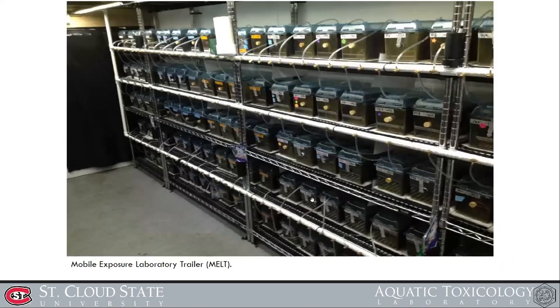We used this mobile exposure lab trailer with a tank setup inside. We did exposures on fathead minnows — 21-day exposures with 50% static renewal. We looked at different endpoints. One major thing we're going to show today is fecundity: how many eggs were found on the spawning nest. We also measured vitellogenin, glucose, estrogen, testosterone, and body condition factor, but today we focus on fecundity quantity.